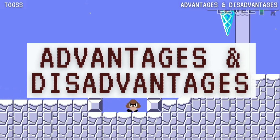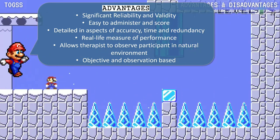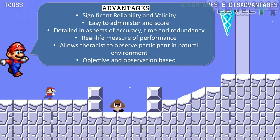The advantages of the TOGS assessment include: significant reliability and validity, easy to administer and score, detailed in aspects of accuracy, time, and redundancy, measures real-life performance, allows therapists to observe participants in their natural environment, and it is objective and observation-based.